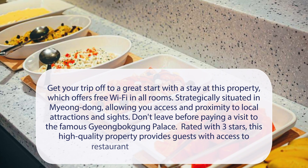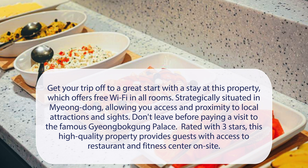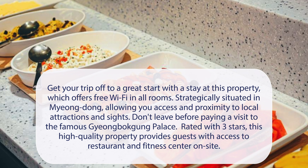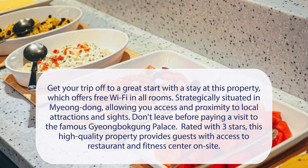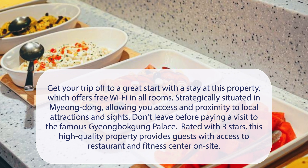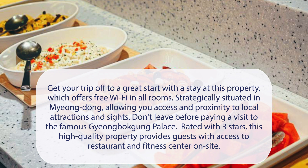At Hotel Thomas Myungdong, get your trip off to a great start with a stay at this property, which offers free Wi-Fi in all rooms. Strategically situated in Myungdong, allowing you access and proximity to local attractions and sites. Don't leave before paying a visit to the famous Jiayingbakung Palace. Rated with 3 stars, this high-quality property provides guests with access to a restaurant and fitness center on-site.